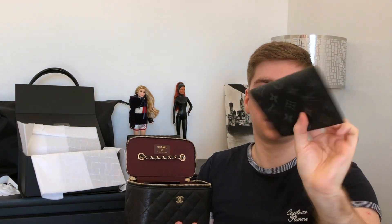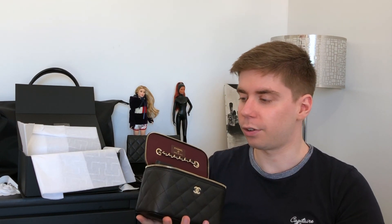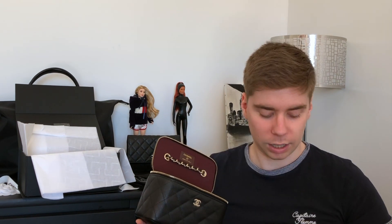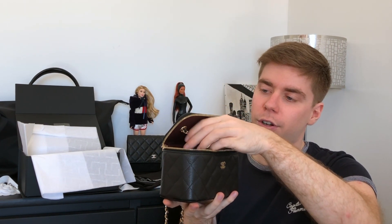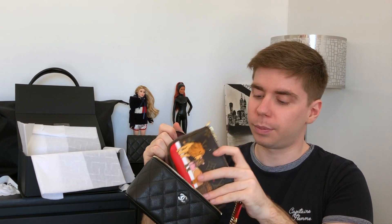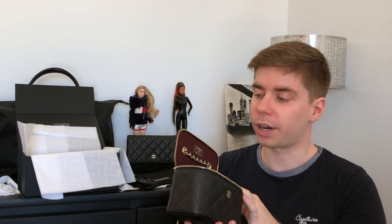I'm curious to see if the passport holder fits — it doesn't, it sticks a bit too high so you wouldn't be able to close it. My Bastia coin purse fits without any problem but it's really on the verge of the zipper, so I'd suggest a different SLG. The mini pochette doesn't fit either — you'd have to fold it. But you can still fit your essentials and there's space for tissues, lipstick, lip balm, a key fob, or whatever. The interior is in fabric so you don't need to worry about scratches.